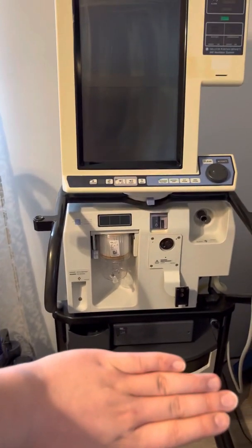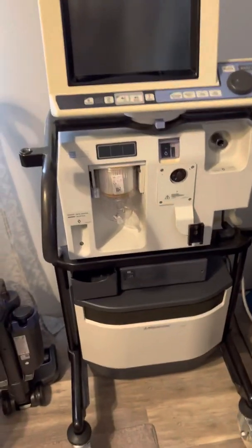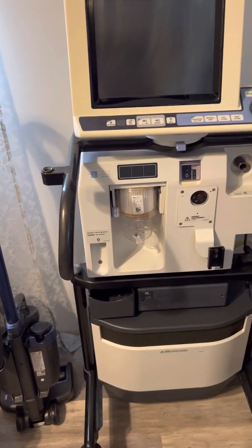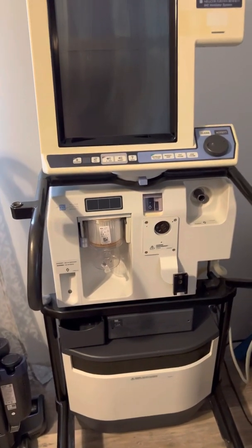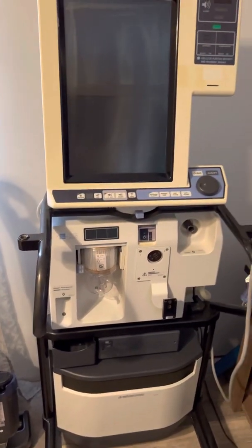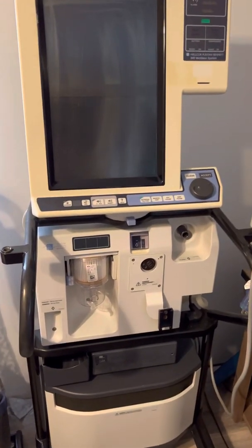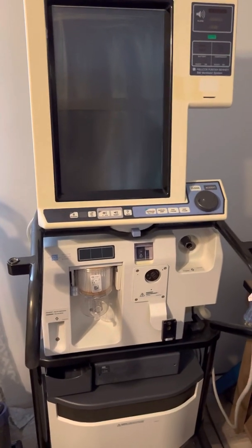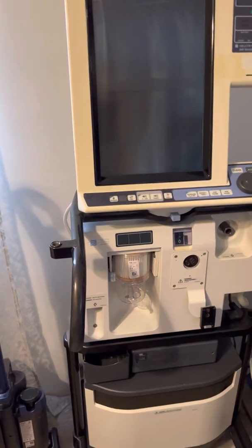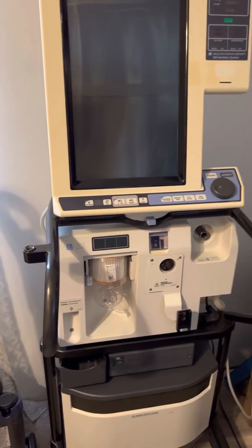If you've ever watched Grey's Anatomy, you've probably seen this exact ventilator on Grey's Anatomy. Even their more current episodes, they still use this one. I have been to hospitals that still use this ventilator because they're great vents. Some hospitals are small and they've had them for a long time, but they're a band-aid station.